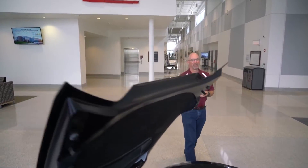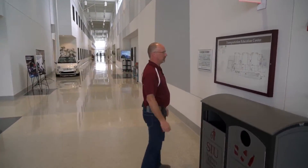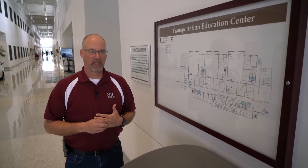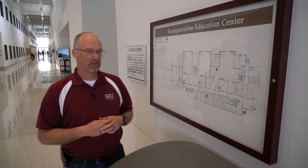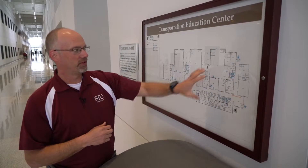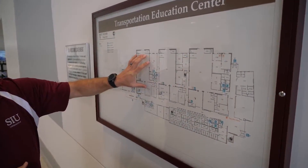Come over here, I'll show you a map to give you an idea of what we'll be walking through today. Here at the Transportation Education Center we do share this space with aviation, one of the top aviation programs in the country, but in this particular building they really only have two dedicated spaces and some office space. The rest of this building, which is approximately 160,000 to 165,000 square feet, is dedicated to automotive technology.